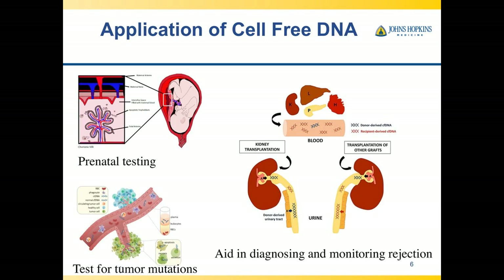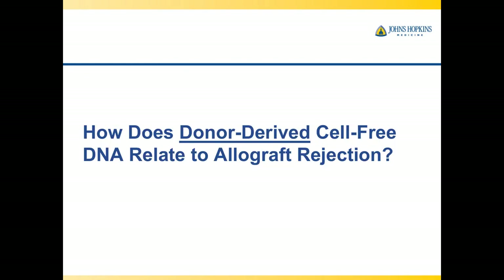This schematic shows prenatal testing where you can do a blood sample instead of an amniocentesis, and the test for tumor mutations for personalized medicine and chemotherapy or immunotherapy. In transplantation, cell-free DNA has been reported in not only kidney, but heart, lung, pancreas, and liver — measurable not only in blood, but also in urine.